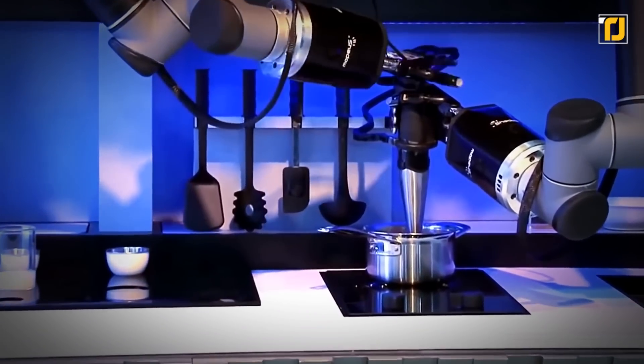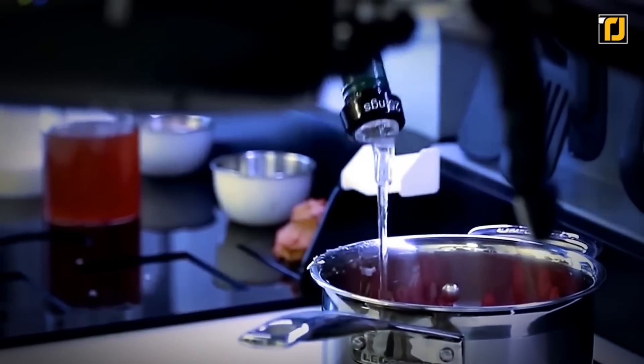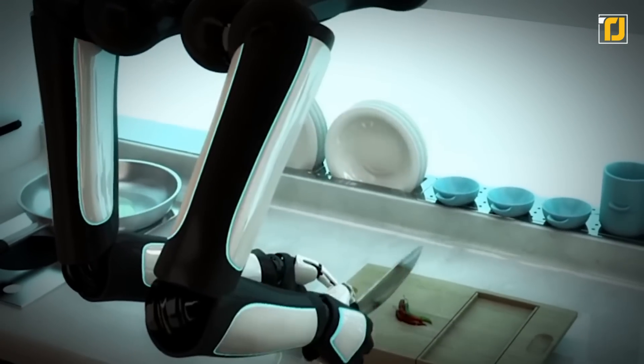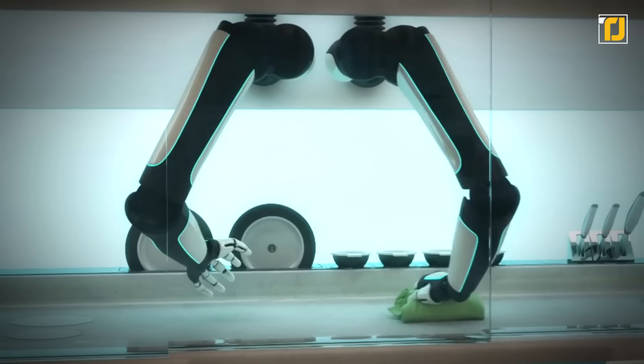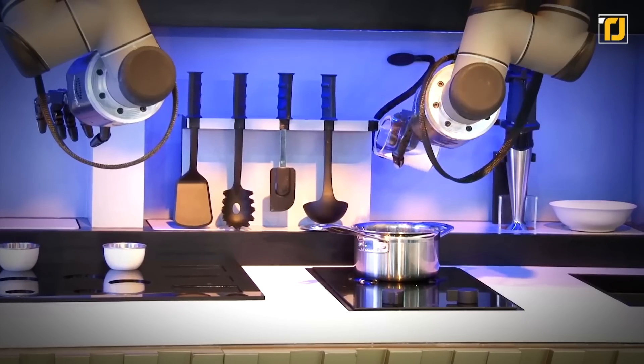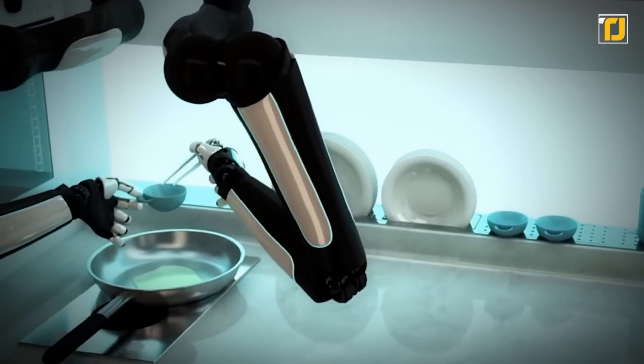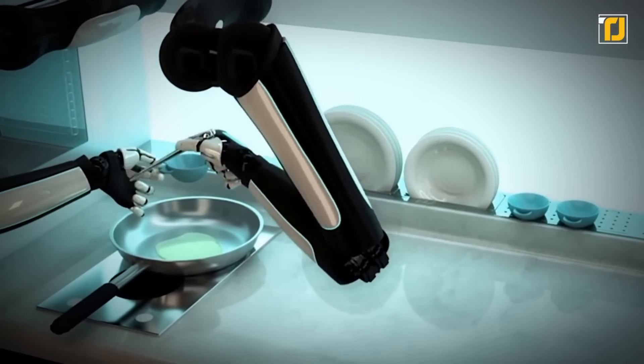It also features a recipe recording function, and the robot is fully capable of cooking your food for you. Additionally, the robot gives you an inventory of your kitchen and can even clean up after itself. To execute the various tasks, the robot uses 24 joints, 20 motors, and 129 sensors. All in all, this is one robot you definitely want to get your hands on.